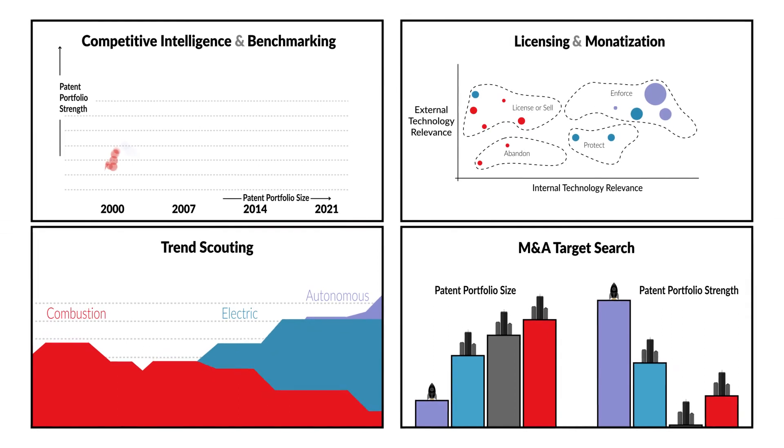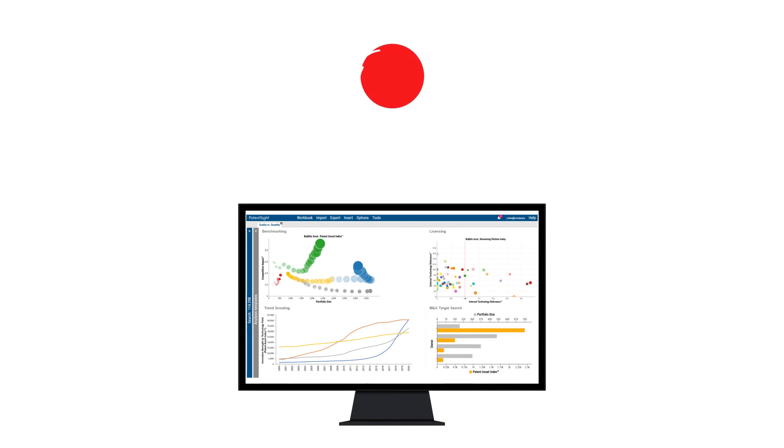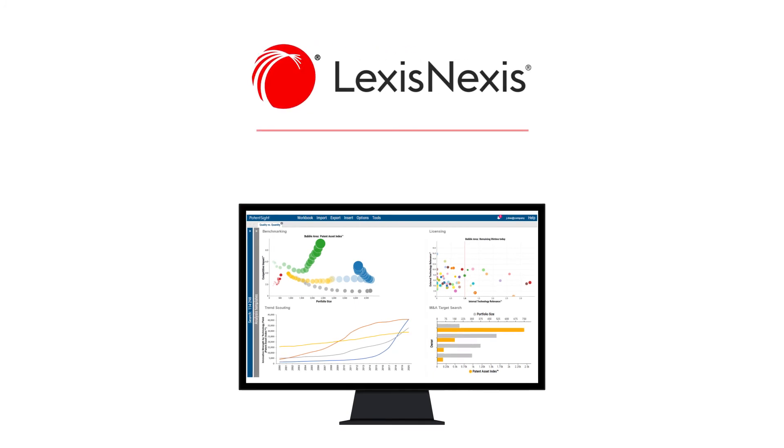Gain strategic innovation insights with advanced IP analytics based on quality metrics with LexisNexis PatentSite and the Patent Asset Index.